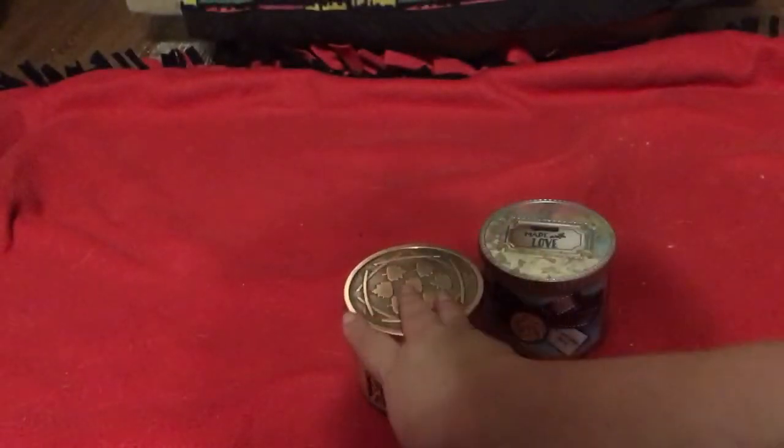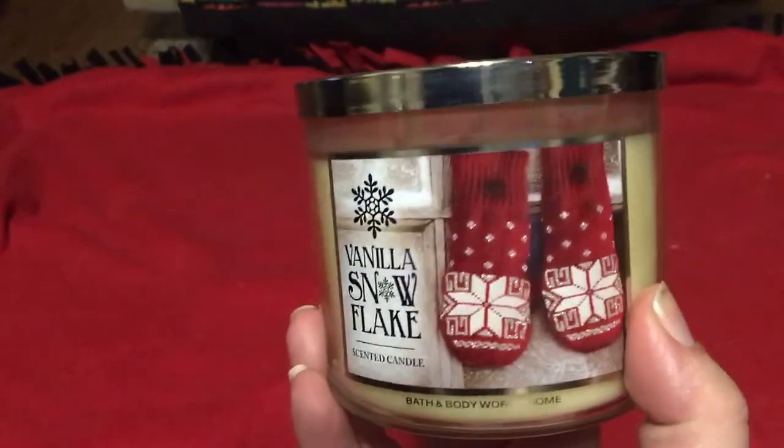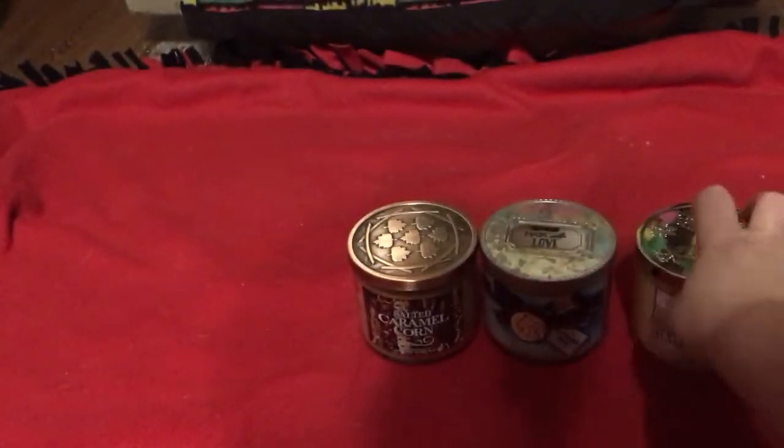I'm a foodie scent person — I'm not a floral. The next one is Vanilla Snowflake, with notes of sweet vanilla, peppermint, and icy mint that captures the fun and adventures of a snow-filled day. And look at that packaging — that is so pretty. I love that, I think that's so cute.